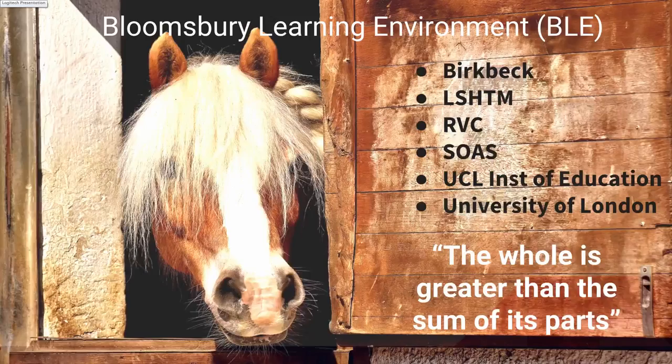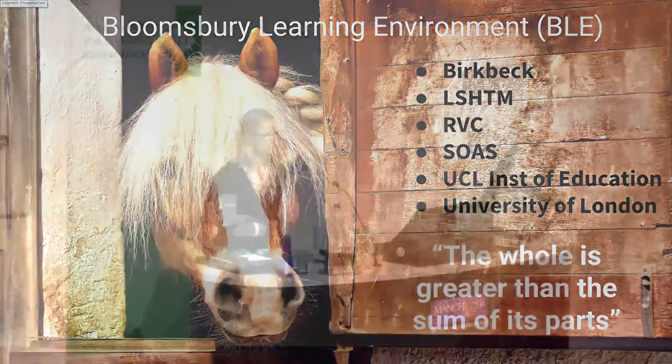Thank you, Ruth. My name is Sarah Sherman. I work for a consortium of universities in the London area.